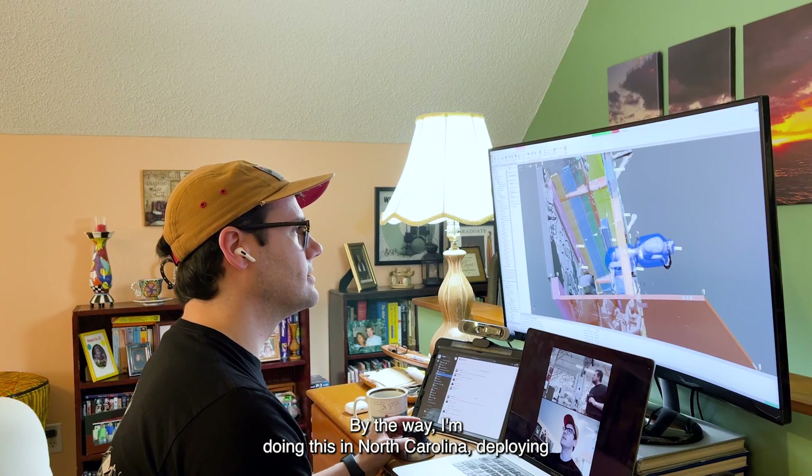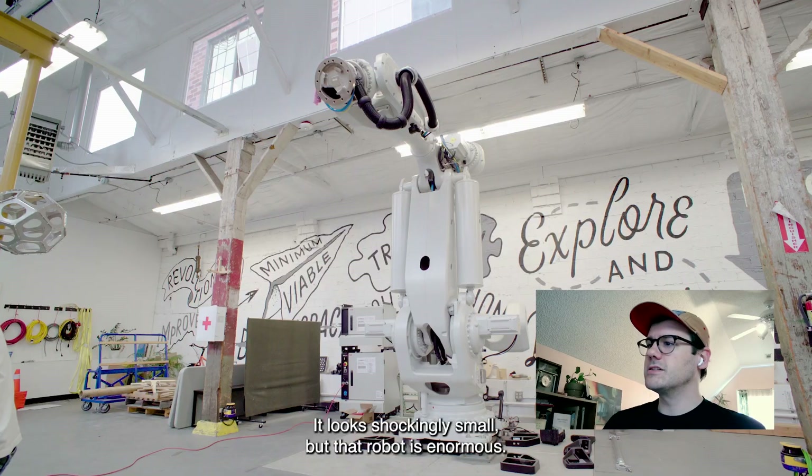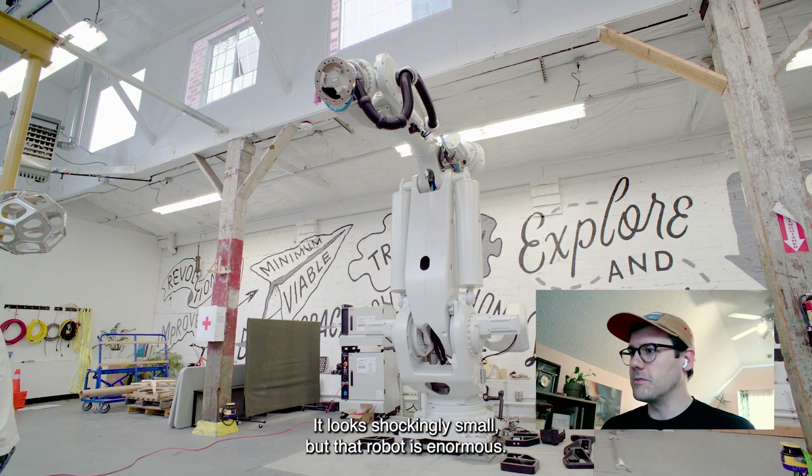By the way, I'm doing this in North Carolina, deploying the software remotely to our shop in Portland, Oregon. It looks shockingly small, but that robot is enormous.